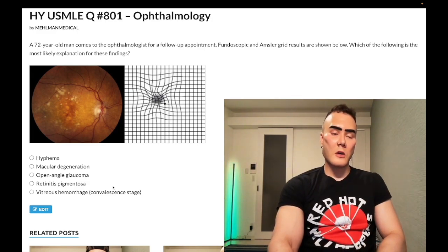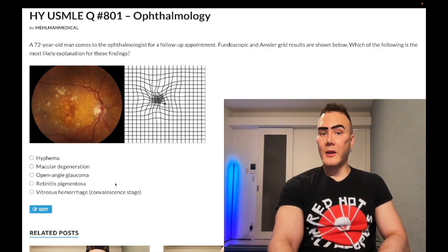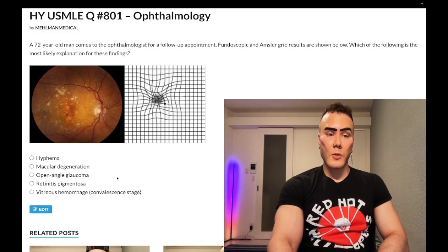Just tangentially, closed-angle glaucoma is going to be a painful, red eye acutely with a mid-fixed dilated pupil. Similarly, you just use topical pilocarpine — wrong answer for this question.